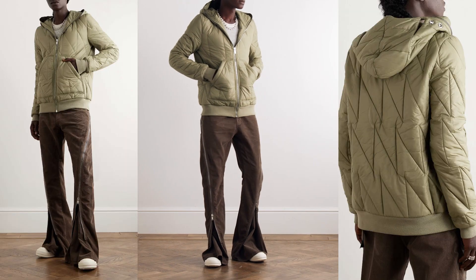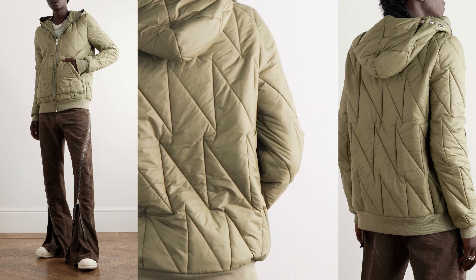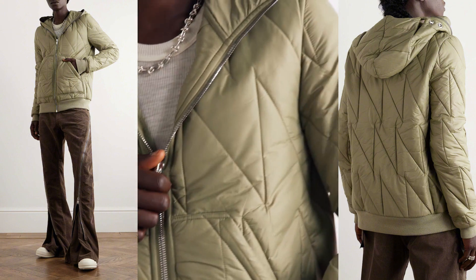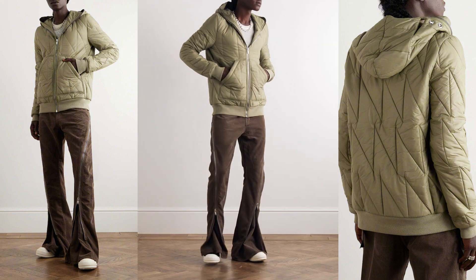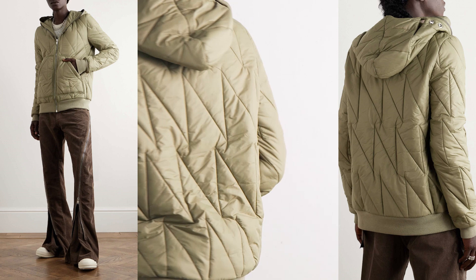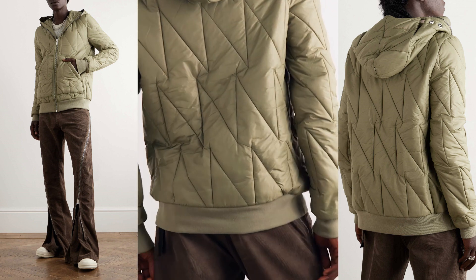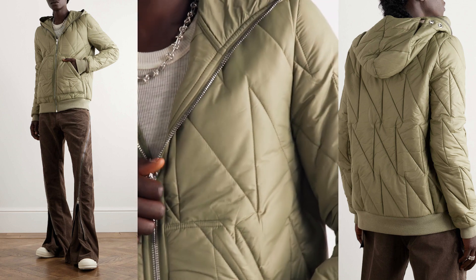This jacket, lightly padded for optimal warmth without sacrificing a streamlined silhouette, showcases Rick Owens' keen understanding of form and function. It represents the epitome of modern outerwear. From its quilted shell with a zigzag pattern to the cut-out hood that zips up seamlessly, each element is a testament to the brand's commitment to redefining conventional fashion. With a perfect balance of warmth, style, and practicality, this jacket stands as a bold expression of Rick Owens' avant-garde vision.